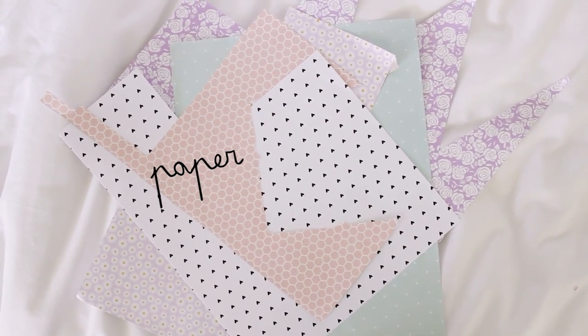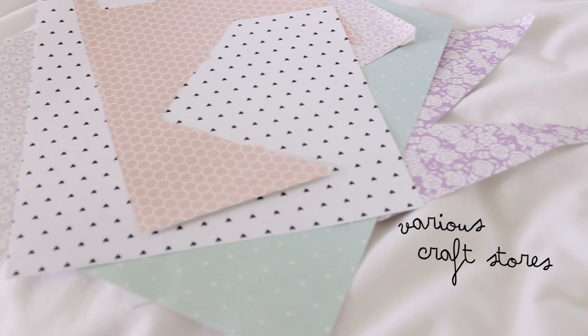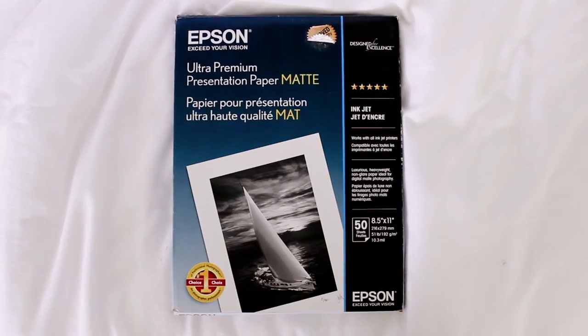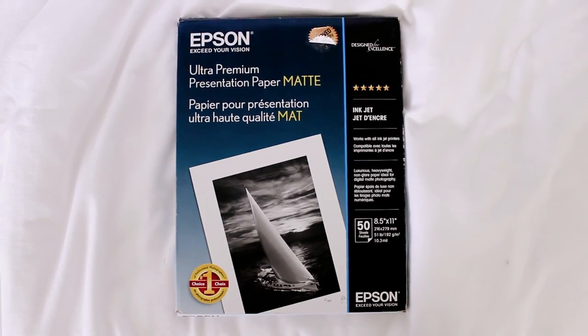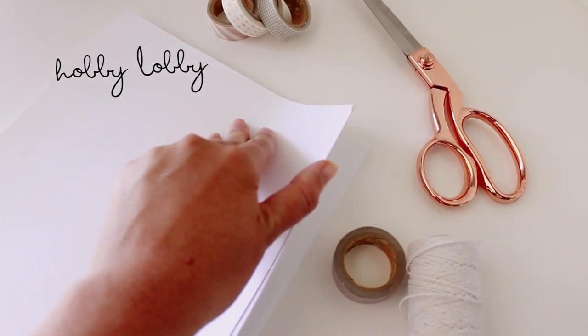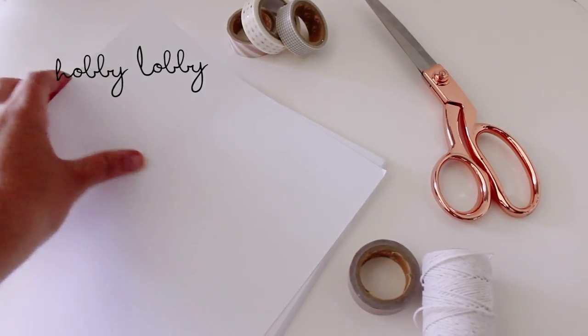I get all of my patterned paper from the scrapbooking section of any craft store. To print photos on, I use this Epson premium matte paper, but sometimes I just use regular cardstock that I get at Hobby Lobby.